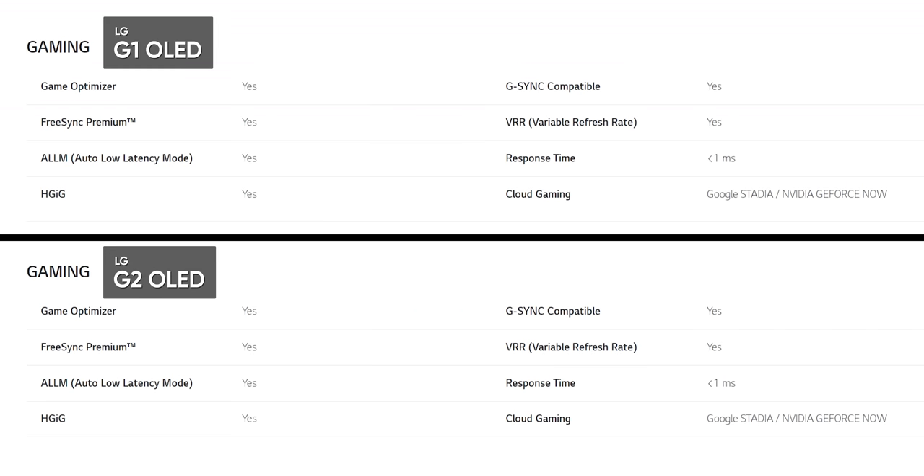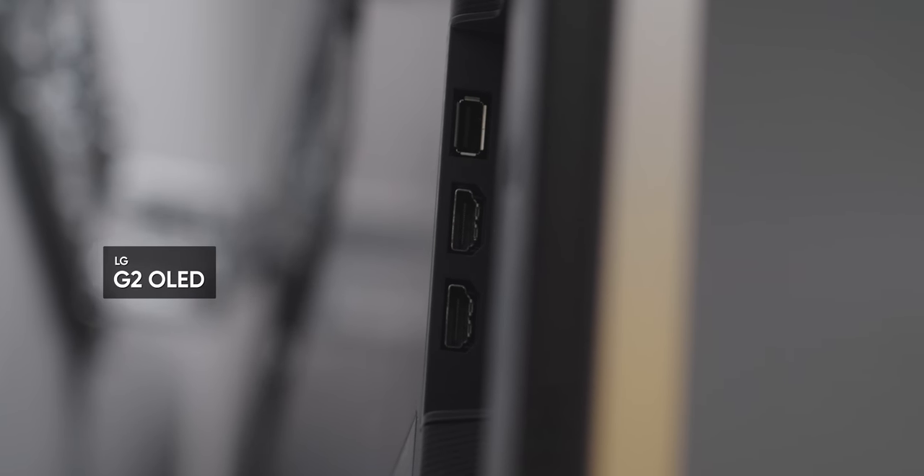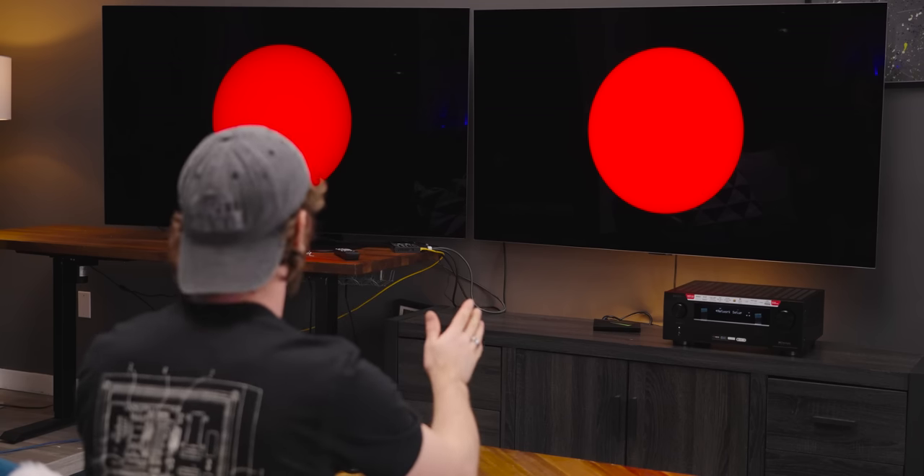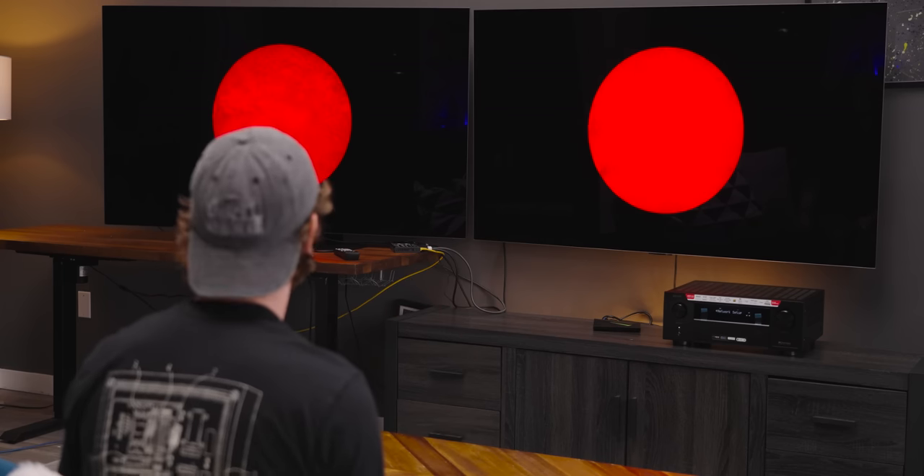Both of them support all the latest bells and whistles: G-Sync, auto low latency mode, variable refresh rate, and HDMI 2.1. The G2 actually has two eARC ports, which is kind of cool if you have multiple audio setups for whatever reason. But the main difference is immediately apparent sitting in front of them — the G2 is noticeably brighter.